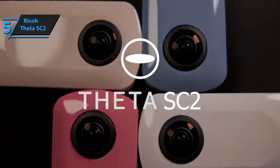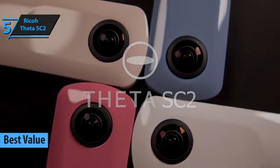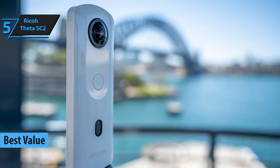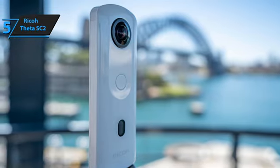In the ongoing search for a product that offers maximum worth for the money invested, our recommendation is none other than the Ricoh Theta SC2. We believe it to be the best value 360 camera in 2023. The Theta SC2 stands out in its ability to capture photos and videos with remarkable ease, especially when you consider its price point.